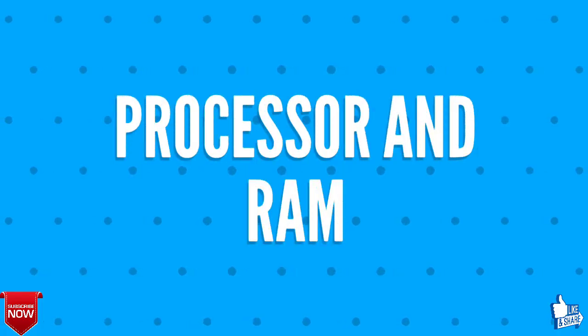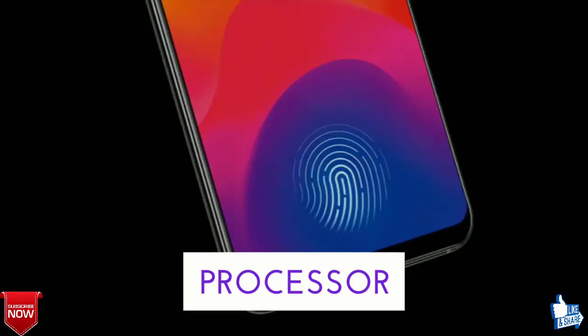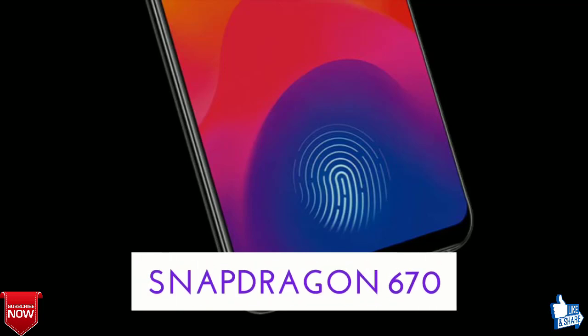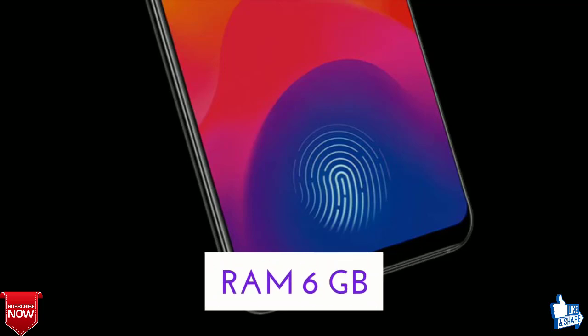Let's talk about the processor and RAM of Vivo X23. The processor is going to be a 2.6 GHz octa-core Qualcomm Snapdragon 670, whereas the RAM will be 6 gigabytes.